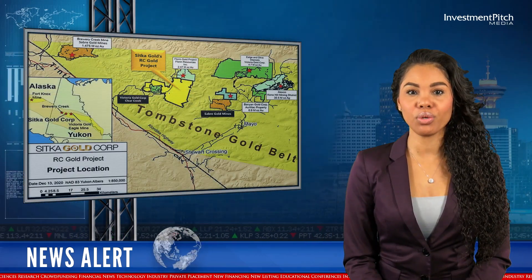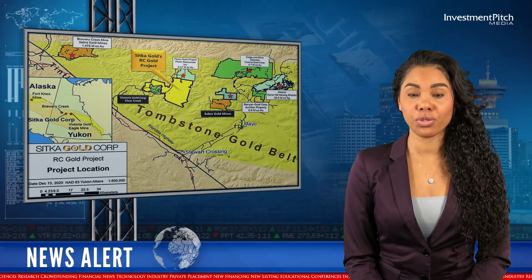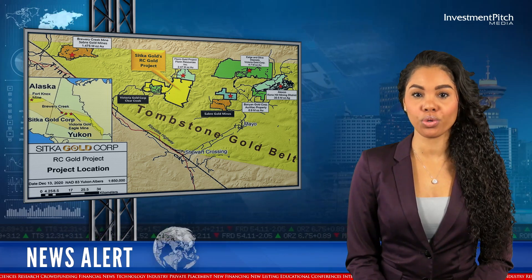The RC Gold project, a contiguous district-scale land package, consists of 376 square kilometres, or 92,900 acres, located in the newly road-accessible Clear Creek, Big Creek, and Sprague Creek districts in the heart of Yukon's highly prospective Tombstone Gold Belt.